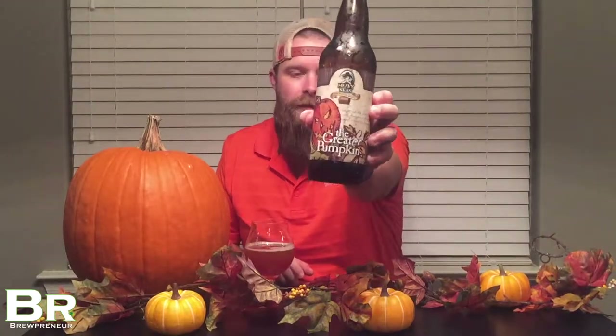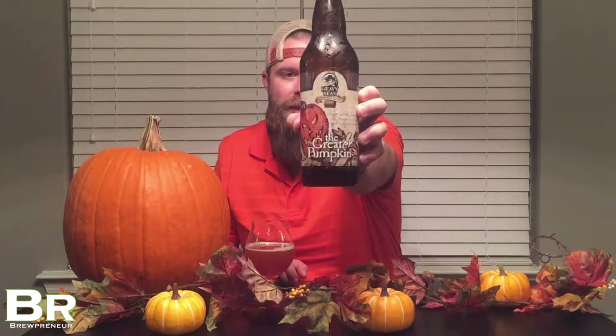Day 13 of 31 Days of Pumpkin — we have the Heavy Seas Uncharted Waters 2016, The Greater Pumpkin. This is an imperial ale brewed with pumpkin and spices, aged in bourbon barrels, from Clipper City Brewing Company out of Baltimore, Maryland. This is a special series they do. It comes in a bigger bomber-style bottle and clocks in at 10% ABV.